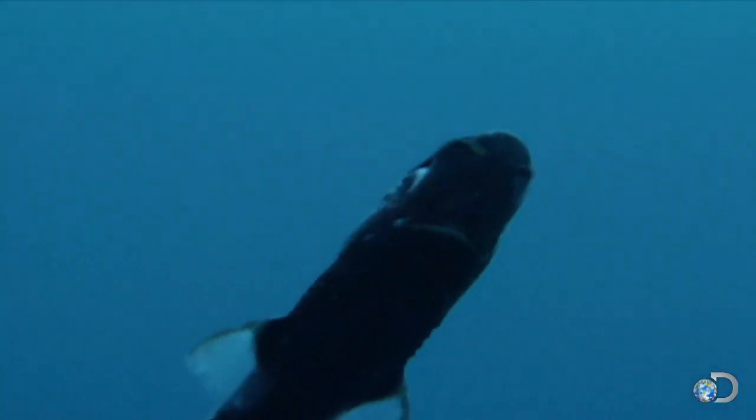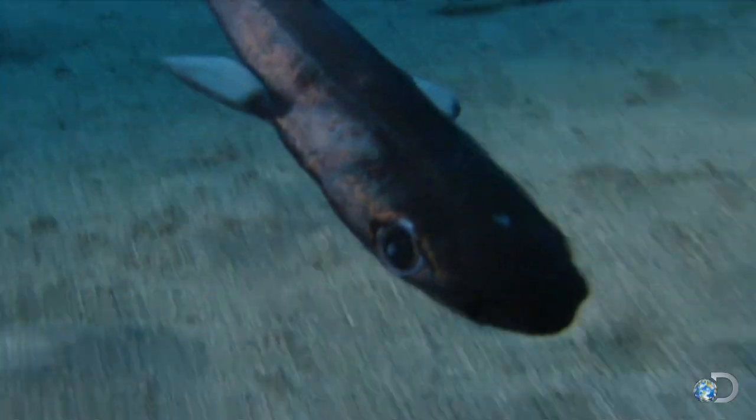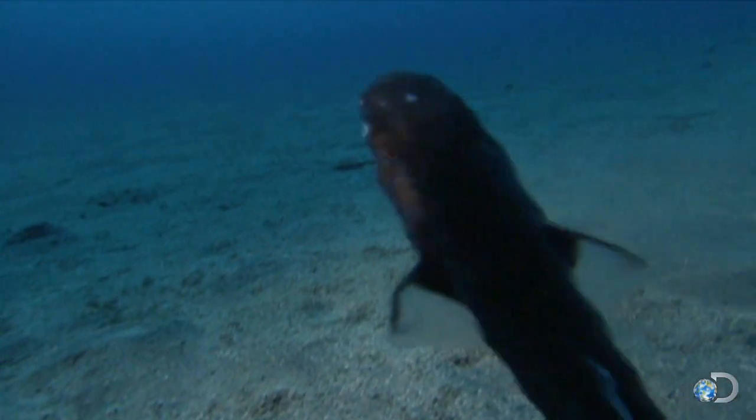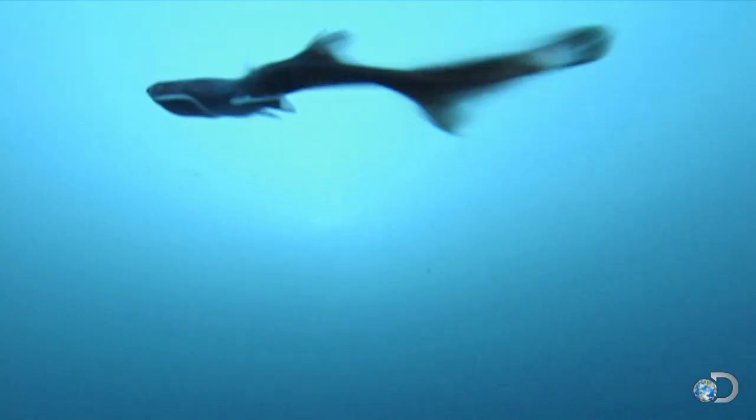The lantern shark is one of only three types of shark that can produce its own light, the result of a chemical reaction within the shark's skin cells. The way they do it is through a pigment that oxidizes and actually creates light — it's a natural form of light.